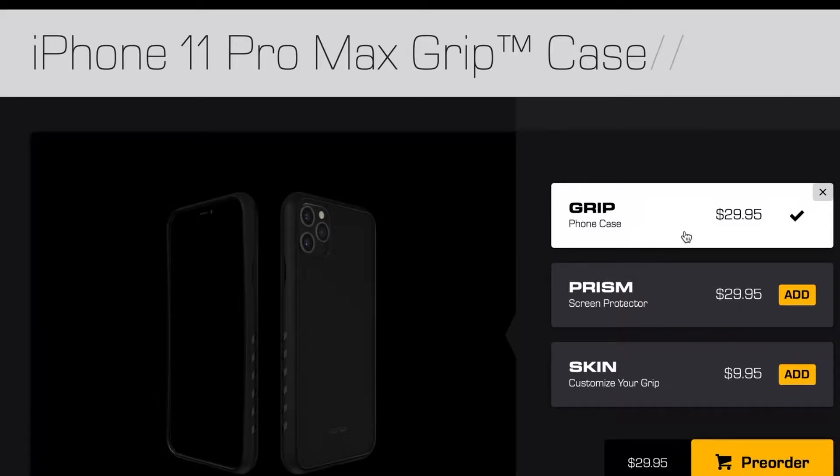The dbrand Grip runs $29.95. Just to compare: $25.95 for the Kadabi Sheath, $40 for the OtterBox Traction Series, and $29.95 for the dbrand Grip.